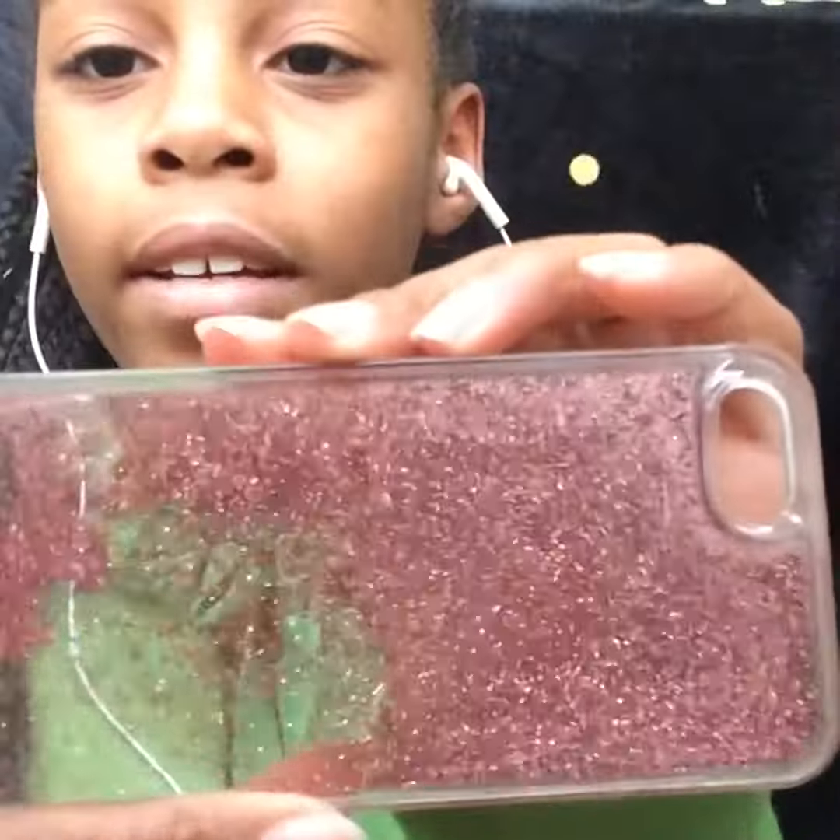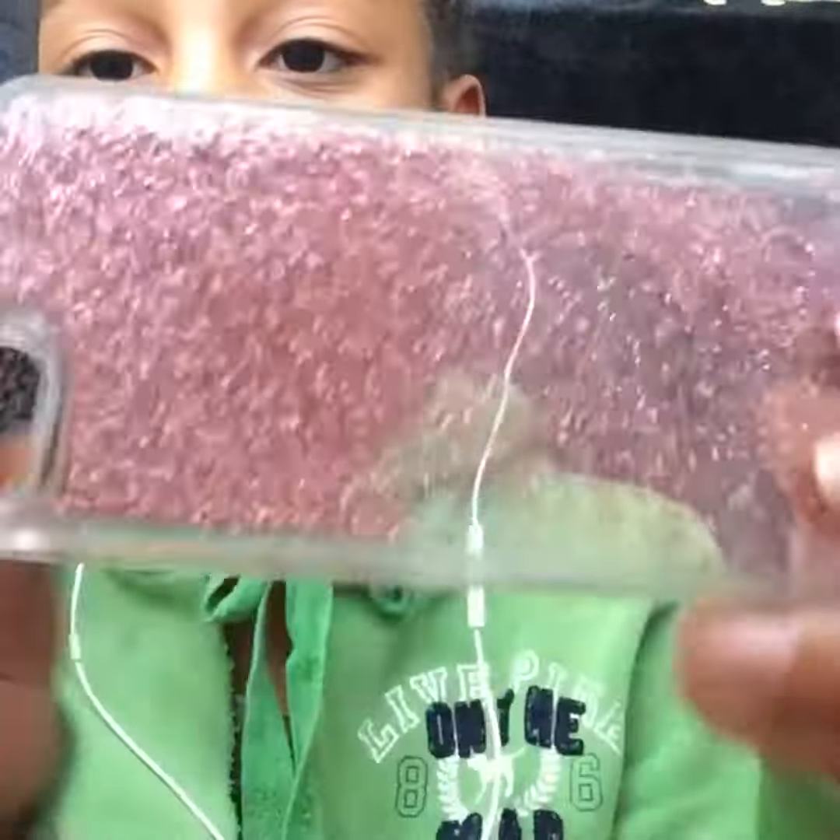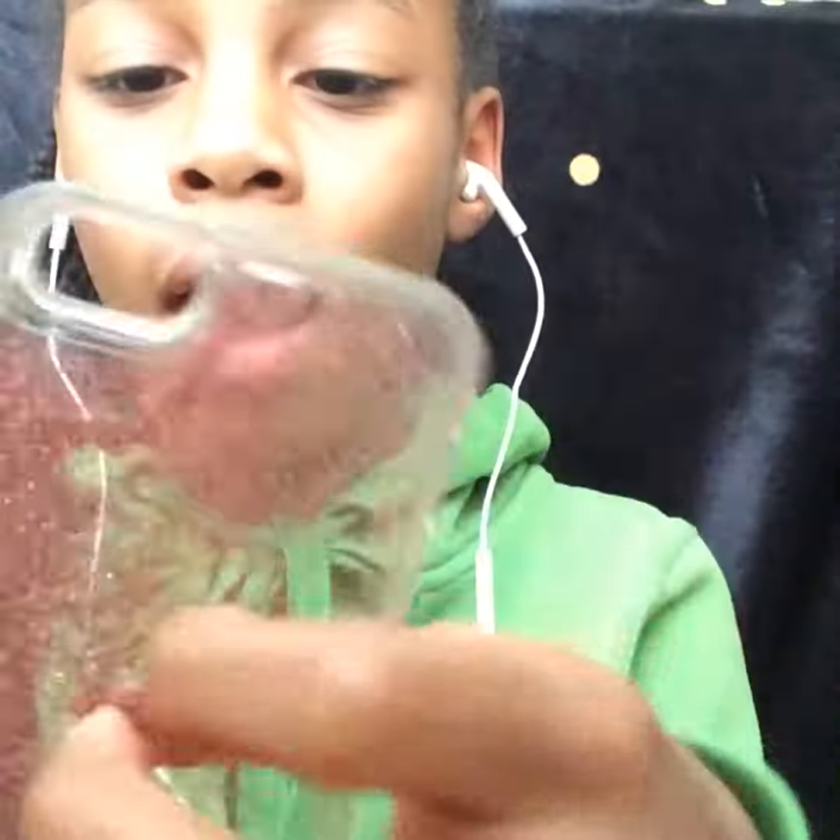And then I have this glitter case. It's really nice. And that is all for my cases. Notice I only have five cases, and that's the video!